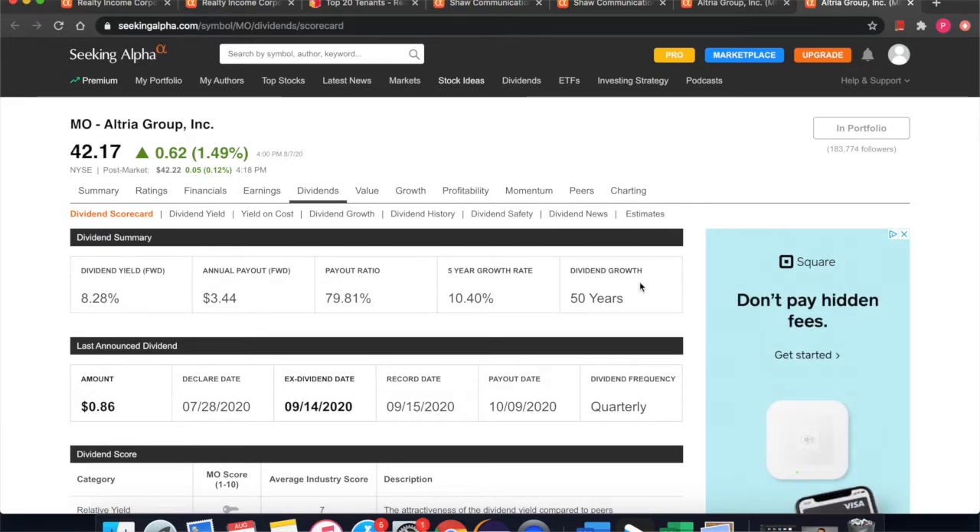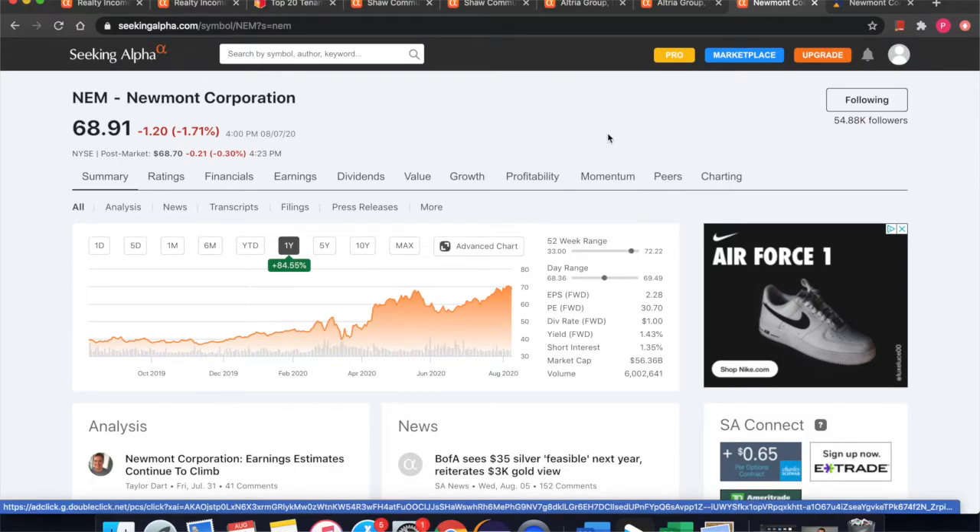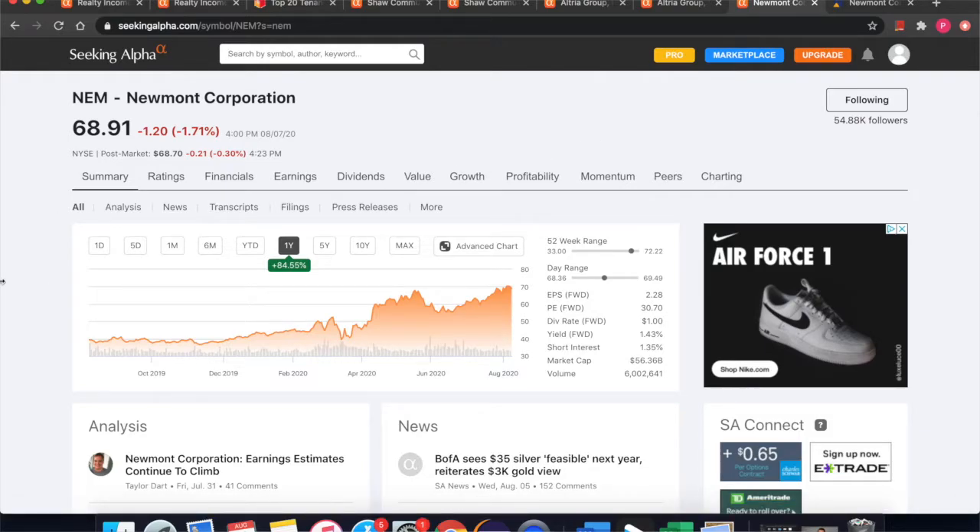I originally wasn't going to talk about this stock, but since I brought up gold earlier I figured we would take a look at it anyway. This is another company I'm personally invested in — it's Newmont Corporation, currently trading at $68.91. They are one of the largest gold mining companies and have mines all across the world. You can see on the one-year chart that we are currently trading plus 84% for the year, as the price of gold has skyrocketed and many people expect it to continue doing so for the remainder of the year.